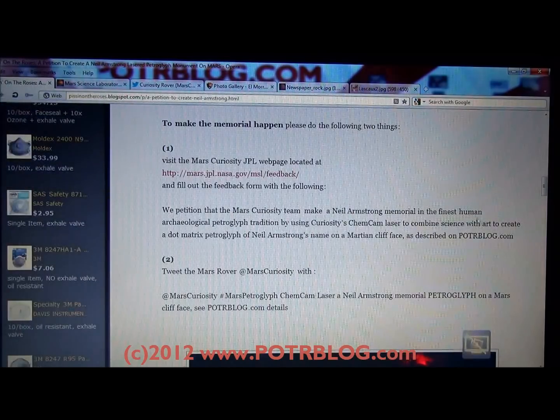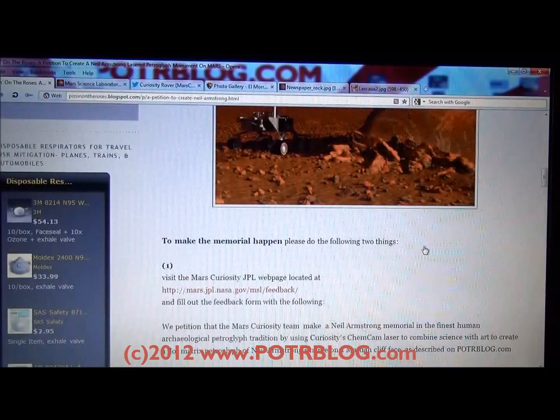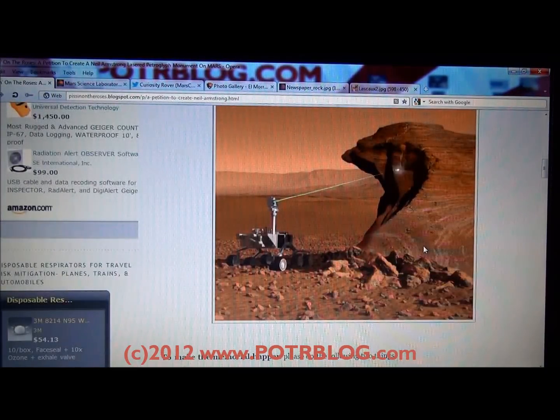We think this would be a fitting monument to Neil Armstrong and to our human accomplishment of going to Mars. And I think it would create a great archaeological record to inspire people, much as humans have done throughout history with petroglyphs.